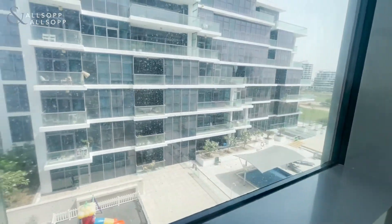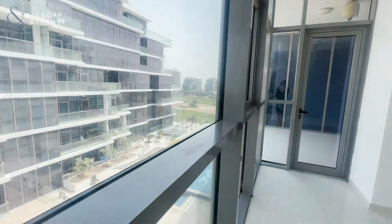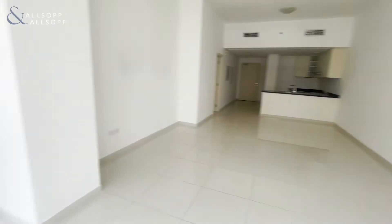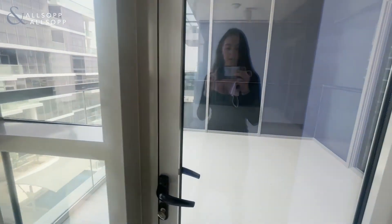From the windows, you've got beautiful views of the pool and the golf course from your living room. You've also got another side door for the balcony as well.